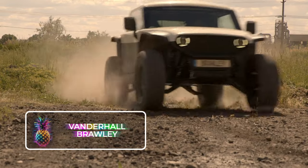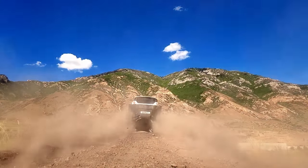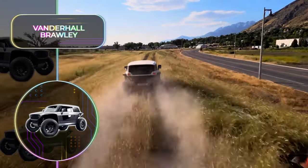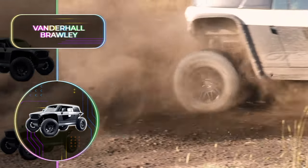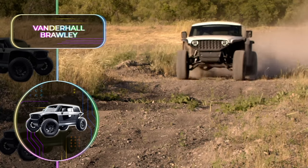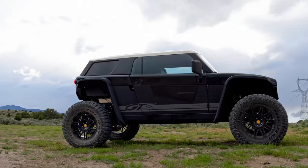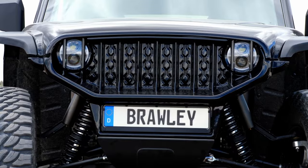Vanderhall Brawley: Vanderhall isn't merely a company that produces three-wheeled vehicles. With the introduction of the Brawley, they're poised to redefine and establish an innovative class of motorsport utilities. This off-road marvel, with its buggy-style bodywork and electric drive, is ideal for any terrain. The Vanderhall Brawley isn't just robust and stylish — it's designed to capture the hearts of all adventure enthusiasts. It features four electric motors that offer meticulous control over each wheel. The projected range of over 200 miles ensures you can embark on long journeys with absolute peace of mind.